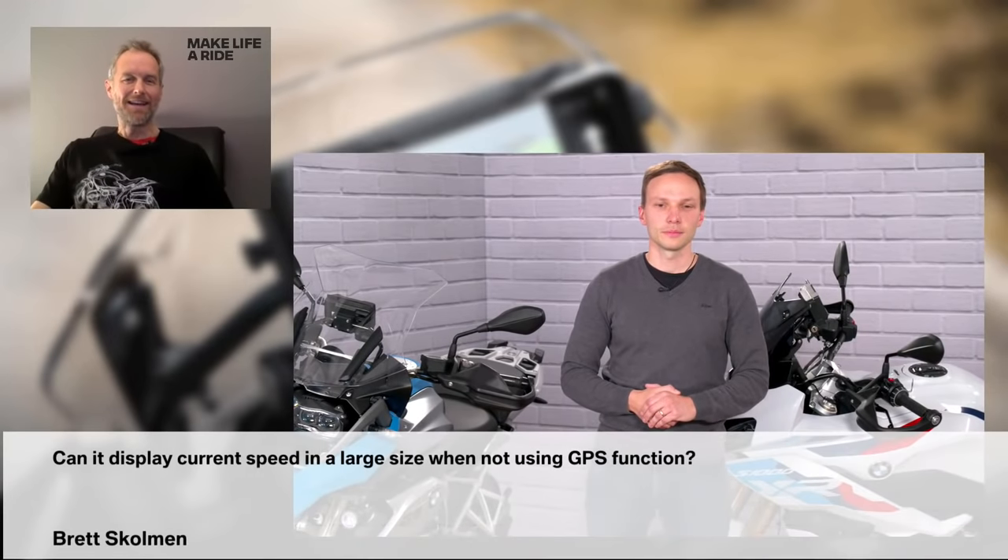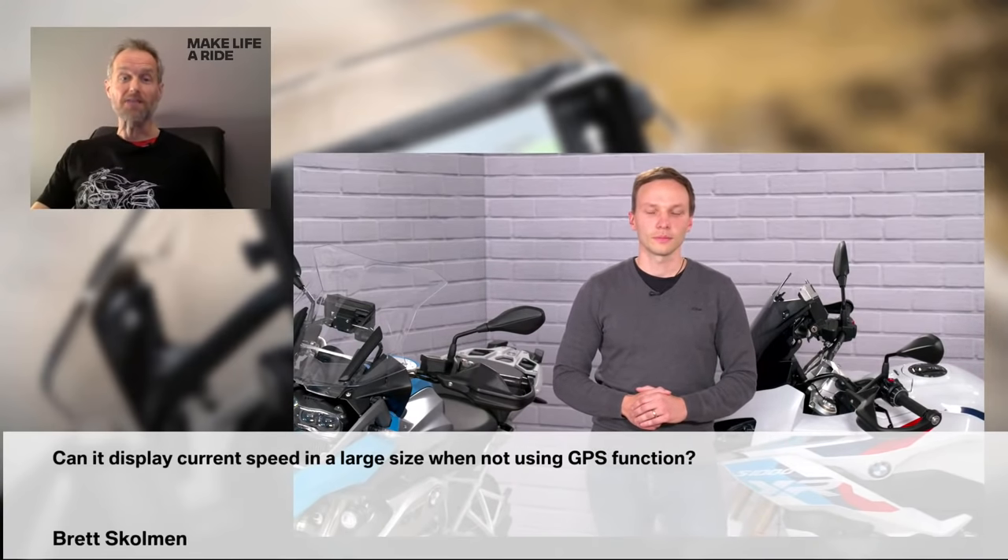Next question from Laura: 'Is it compatible with BMW Motorrad's communication system?' Yes, absolutely — for example the 'Fit for All' system. You can pair that to your smartphone, hear music, or pair it to the TFT dash instrument as you're used to, and use the cradle for the map. The answer is yes. And from Brett Scolman: 'Can it display current speed in a large size when not using GPS function?' Sorry Brett, not yet — but it's an excellent feature request, thank you for that.